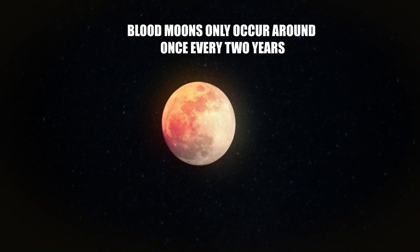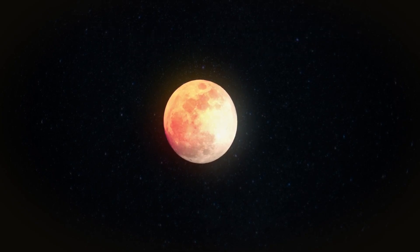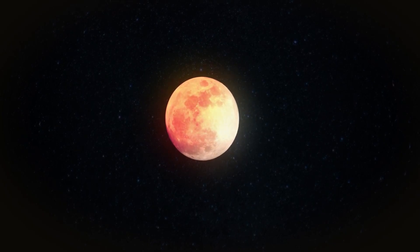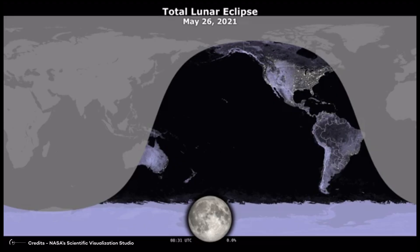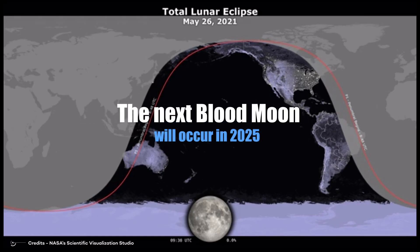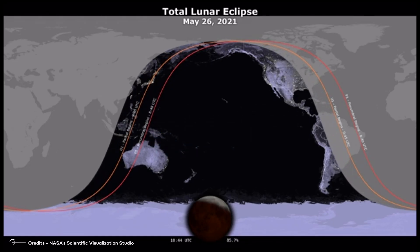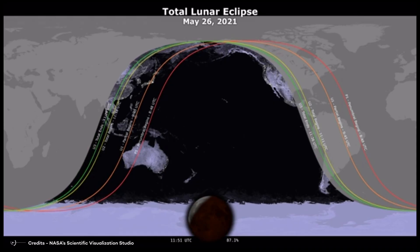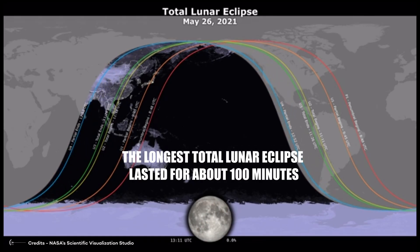Blood Moons only occur around once every two years, as the alignment of the Moon, Earth, and Sun must be just right for the eclipse to occur. This interval isn't constant — in 2022 we had two Blood Moons in the same year, though this frequency usually happens only once every three years. The next one is expected in 2025. Total lunar eclipses can last up to three and a half hours, with the longest recorded lasting about 100 minutes.